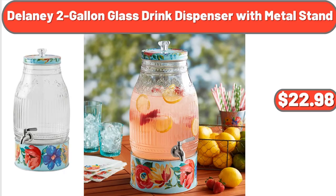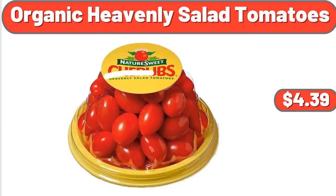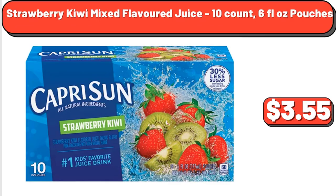Delaney 2-gallon glass drink dispenser with metal stand, $22.98. Organic heavenly salad tomatoes, $4.39. Strawberry kiwi mixed flavored juice 10-count 6 fluid ounce pouches, $3.55.